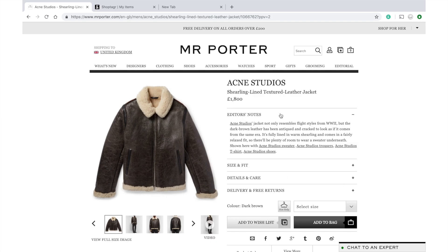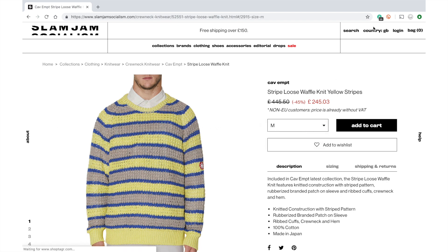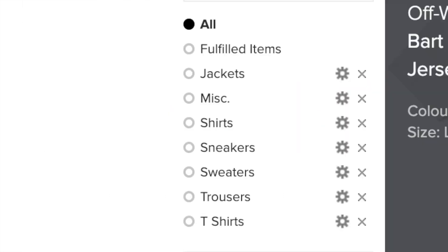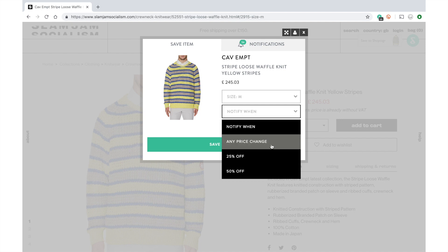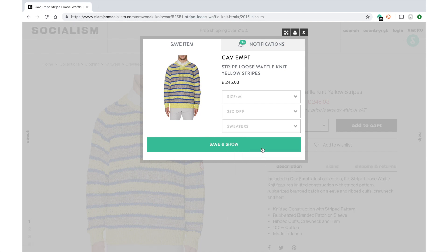This video was sponsored by ShopTagr. ShopTagr is a Google Chrome extension that lives on your browser as a handy companion while shopping on any clothing website. Using ShopTagr is easy — you go shopping as normal, see something you like, press the ShopTagr button and it gets saved into one place where you can organize your items into lists and get notified via email or push notifications when an item goes on sale or if a sold-out item comes back in stock.